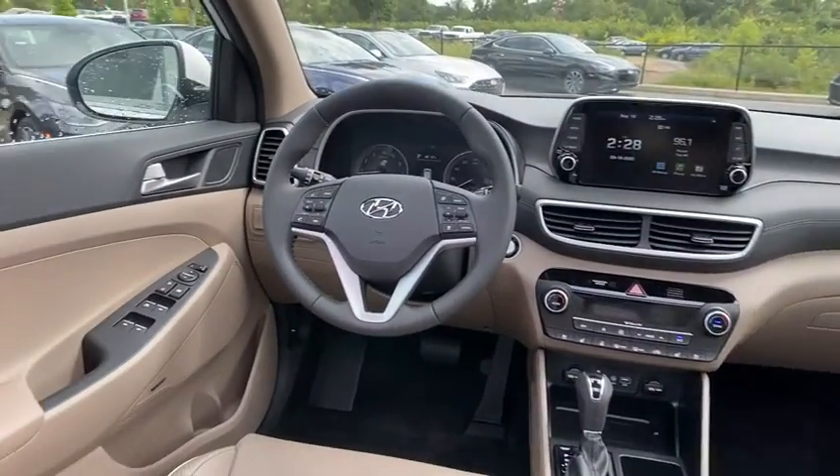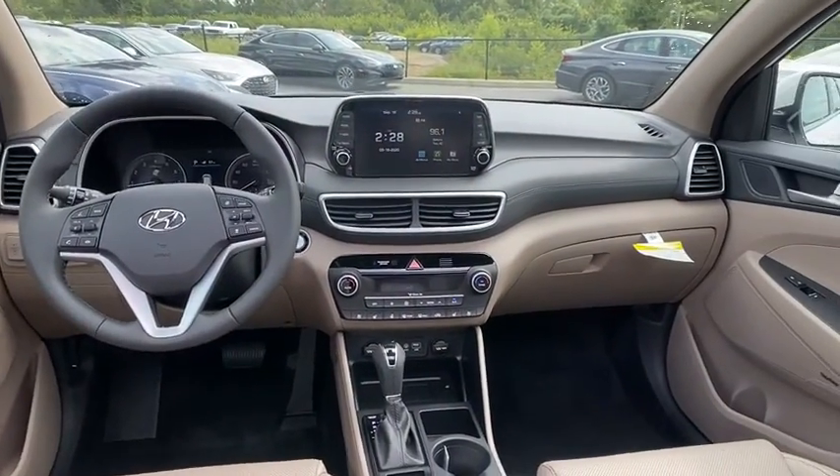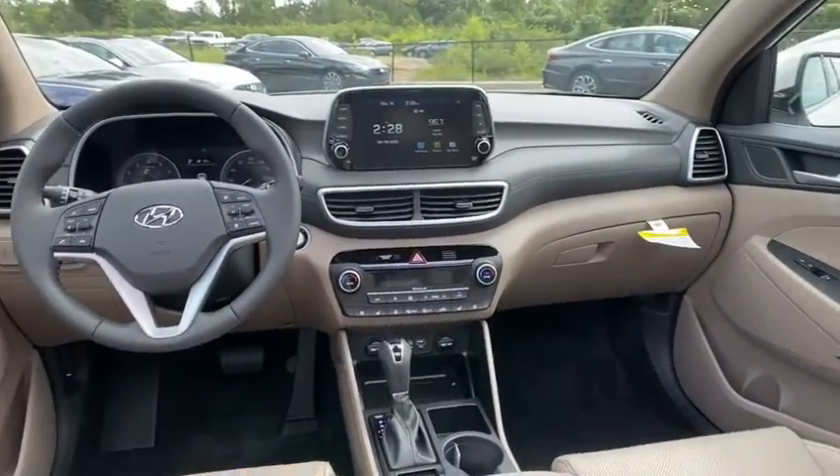Additional features include fog lights, heated front seats, heated steering wheel, trip computer, power windows, security system, rear window defroster, panic alarm, and overhead console.